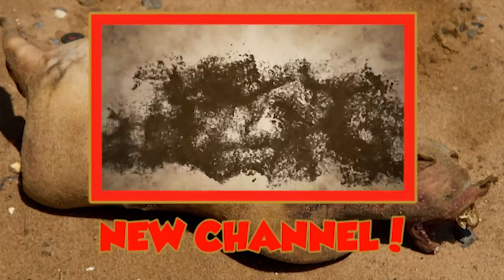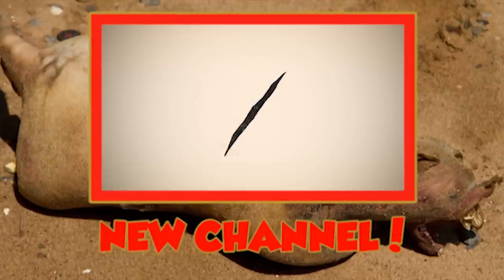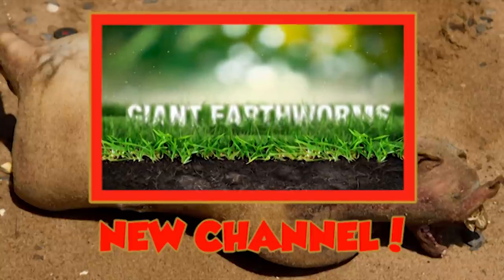If you're interested in more cases of deformed and bloated creatures washing ashore, click on this link here to a new Animal 5's video, because it will be fun. Once again, thanks for tuning in, and giddy up!